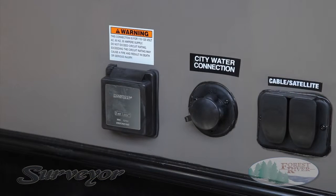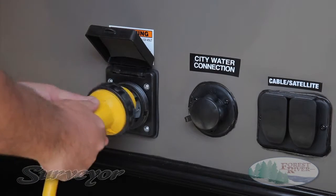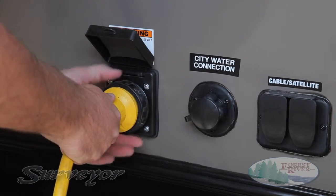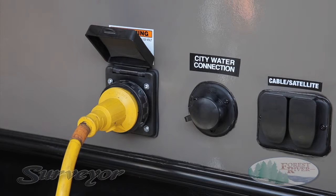All Surveyor power and water connections are well-positioned and labeled for your convenience. Your Surveyor is prepped for cable and satellite, and also features our easy-to-use detachable power cord. Our durable 30-foot-long power cord can be stored in your pass-through storage, making it easier to connect your power no matter the weather conditions. Unlike permanently attached cords used by some of our competitors, you will not be burdened using it in cold weather.